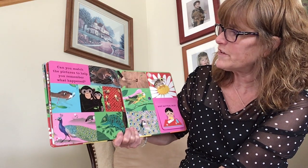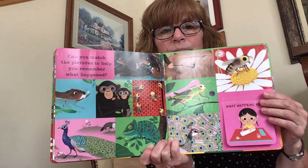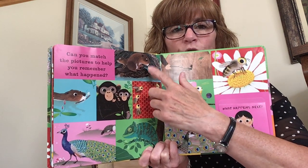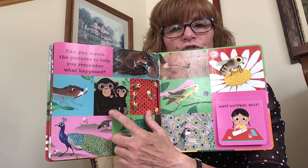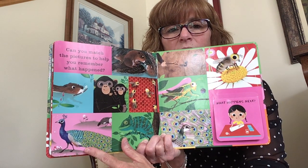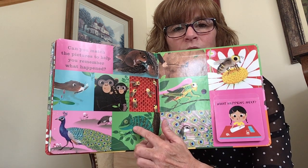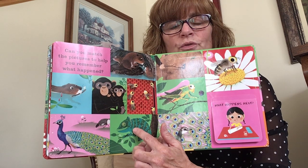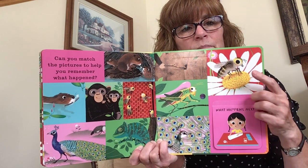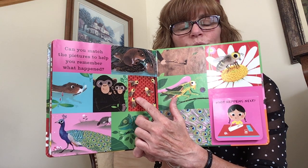We just talked about a bunch of different scenarios. Can you match the pictures to help you remember what happened? Here's a picture of the beaver — do you remember what the beaver did? He swam and he made a home for his family called a lodge. Do you remember what the chimpanzees did? They poked a stick in a rock to get the termites. Do you remember about the peacock? He fanned his feathers to attract the peahen. And the chameleon — it stuck out its tongue and had the grasshopper as a snack. And the bee? She shook a little dance so that the bees knew where to go to find the nectar.